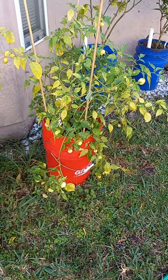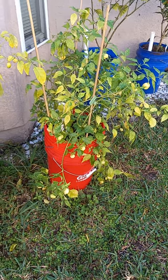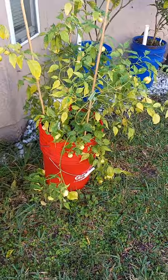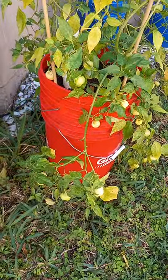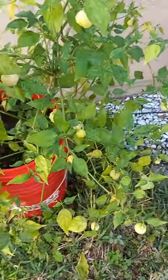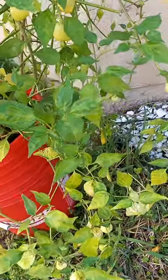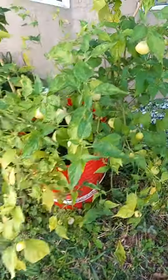Filming this first week of January — this is my sugar rush cream pepper plant. Look at it, it's January and it's loaded with peppers. Temperatures are kind of different right now.